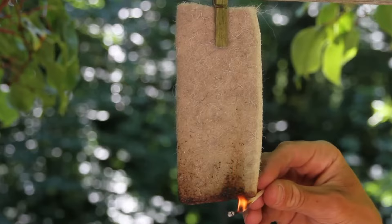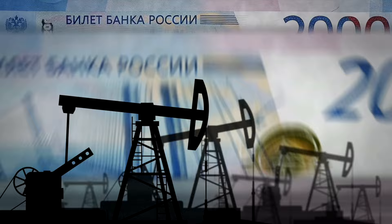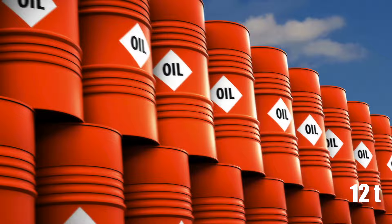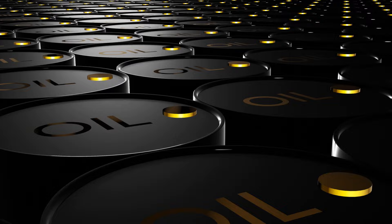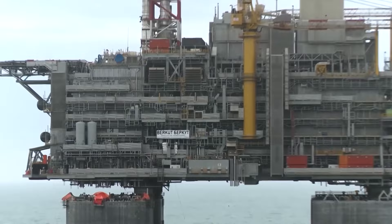Burkitt symbolizes Russia's energy ambition geopolitically. This platform helps Russia produce its own oil, lowering its dependence on imports and improving energy security. According to Burkitt's production records, it can make up to 12 tons of oil every day. Imagine four-story-tall stacks of oil barrels covering an entire football field — now picture 70 football fields like that. That's approximately how much oil Burkitt can yield in a year, sitting at 32.5 million barrels. That is a staggering volume.